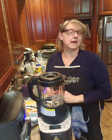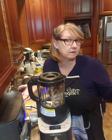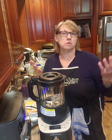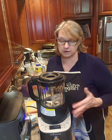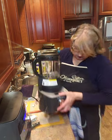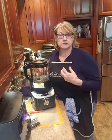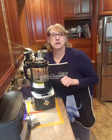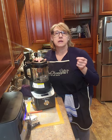Hi everybody, it's Eileen, your favorite Pamper Chef consultant — which I always hope, never know, but I can always hope. Tonight I am doing a live cooking demo and I'm going to show you guys two of my favorite products. They have become like staples in my kitchen. One of them is sitting right in front of me — our Deluxe Cooking Blender. We're going to make tomato soup.